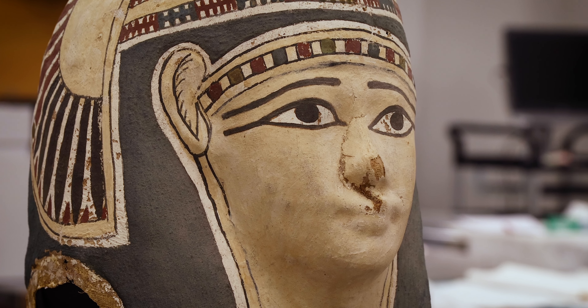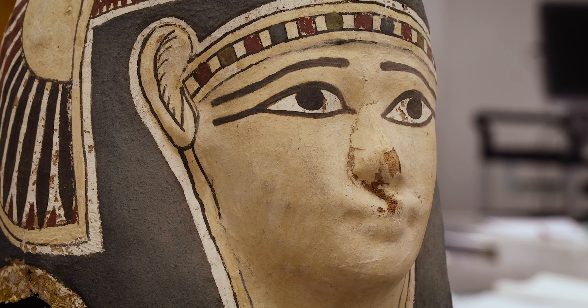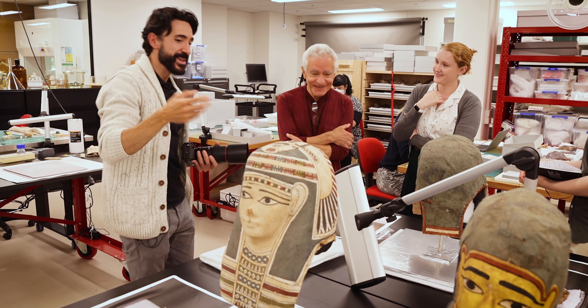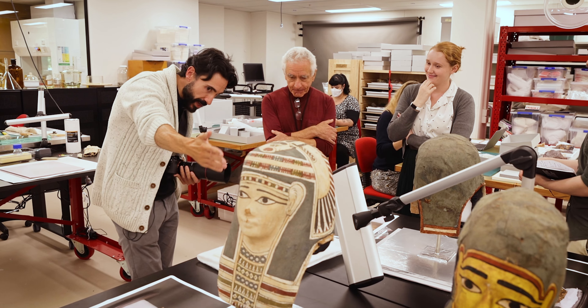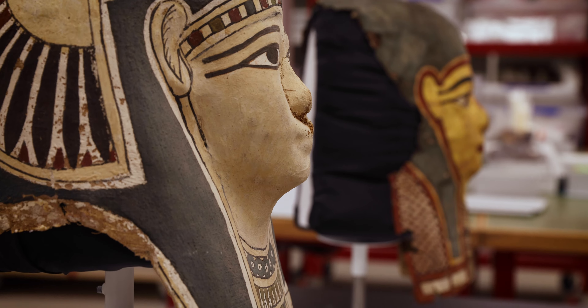We just did some laboratory analysis — radiocarbon dating — which dates these masks roughly to the 3rd century BC. So maybe that's part of the story; it's part of the history of the object for sure.